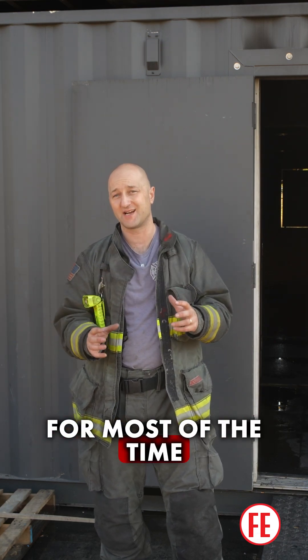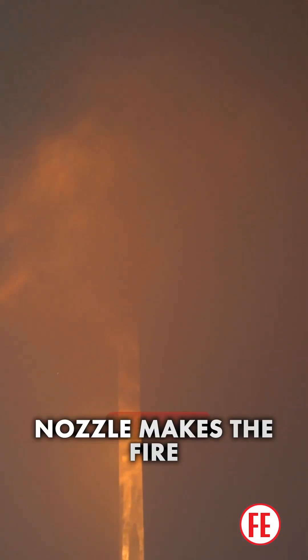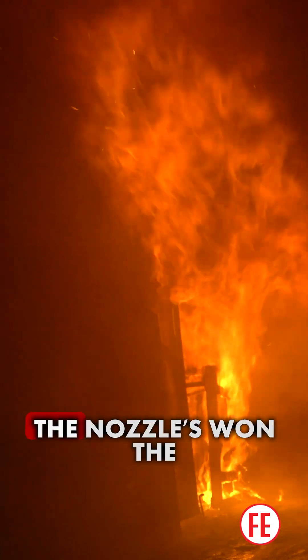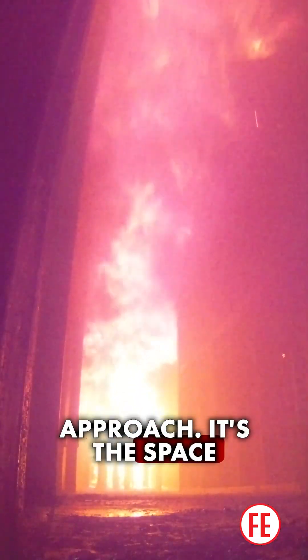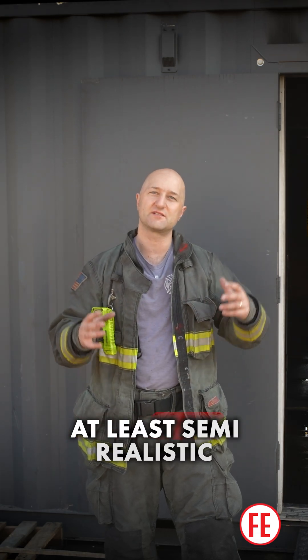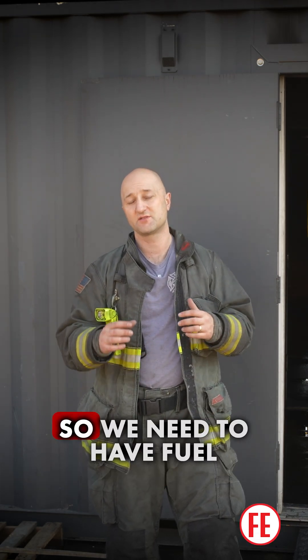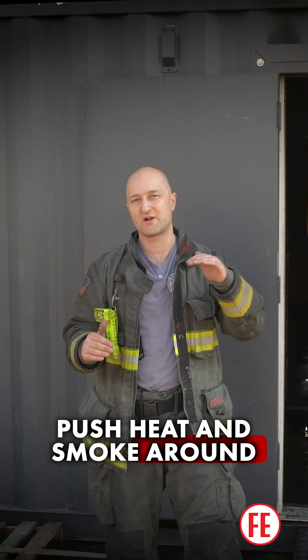What we're shooting for most of the time is heavy involvement in the room of origin, and fire, heat, and smoke traveling in the spaces outside that room of origin. Once the nozzle makes the fire room, the game is over — the nozzle wins. The inch-and-three-quarter line in the residential environment is an overwhelming tool, so the challenge for any nozzle is the approach — the space from the front door to the fire room. As instructors, we need to create conditions that replicate what a nozzle firefighter will face in the modern fire environment, requiring fuel packages that allow us to create at least semi-realistic conditions.